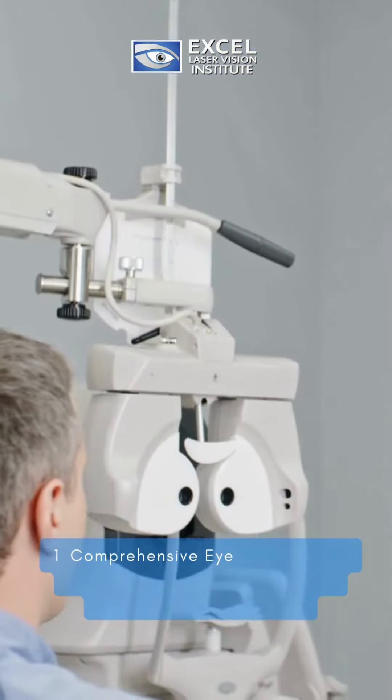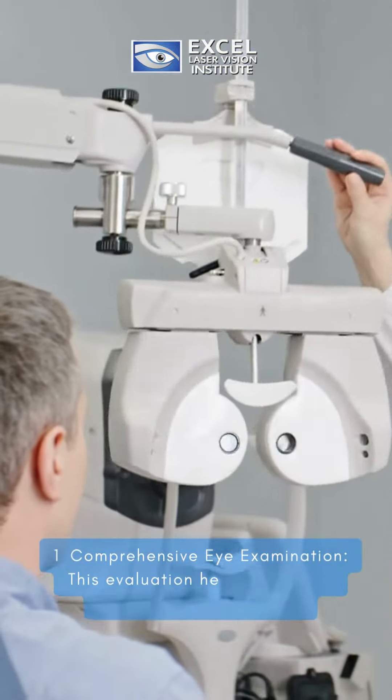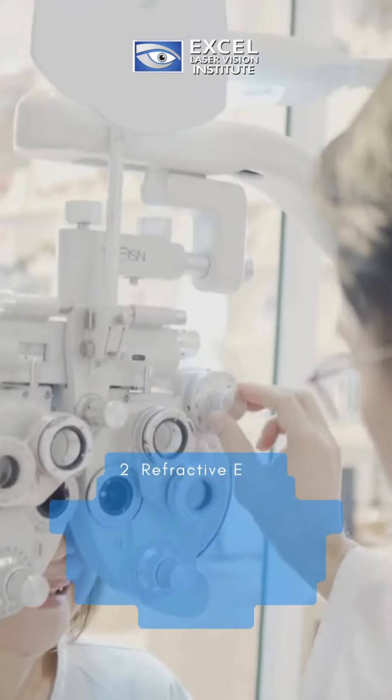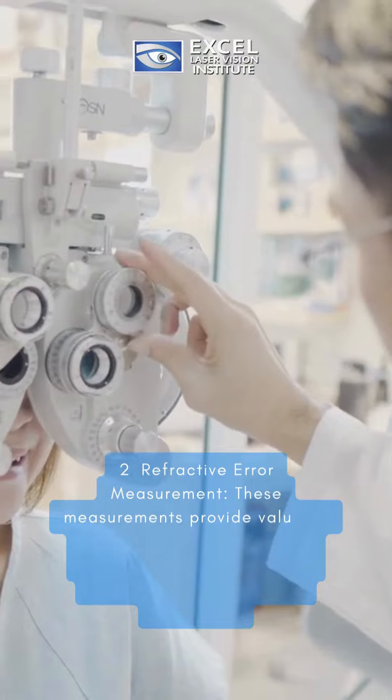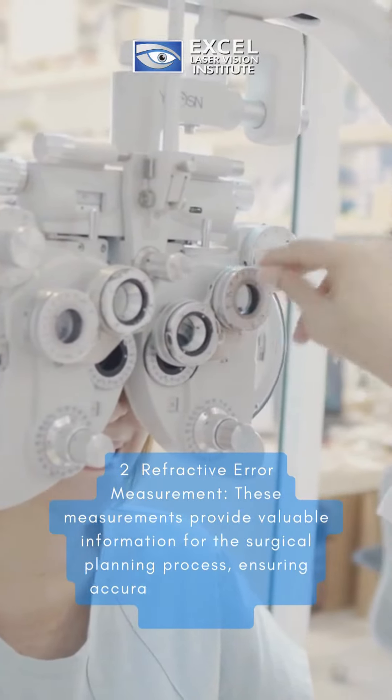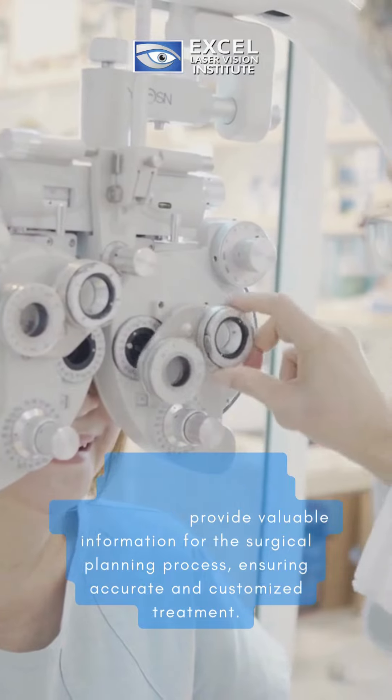First, comprehensive eye examination. This evaluation helps determine your eligibility for LASIK. Second, refractive error measurement. These measurements provide valuable information for the surgical planning process, ensuring accurate and customized treatment.